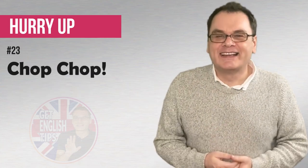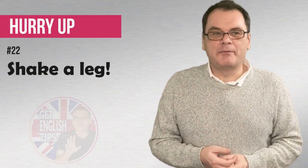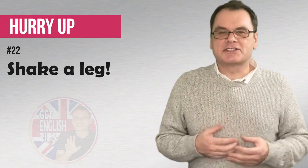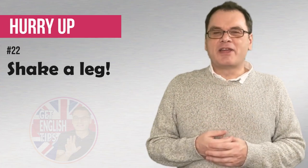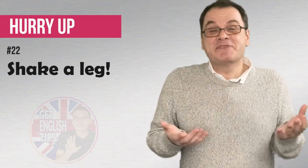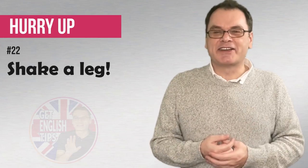Chop, chop! This is generally used with children. It's a fun way to tell someone to hurry up. Come on, chop chop! Shake a leg! I don't actually know where this comes from, but maybe someone is being lazy, they're sleeping. We tell them, come on, get up! Come on, shake a leg! We have to move! Maybe shake a leg is to move your legs quickly, but shake a leg — a very informal way to say hurry up!